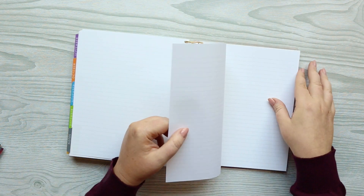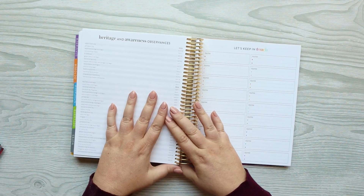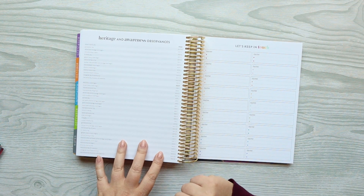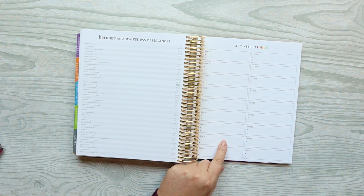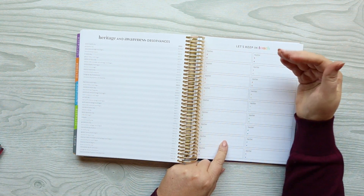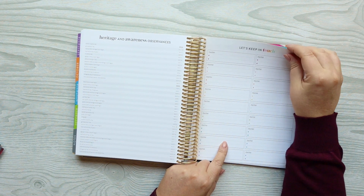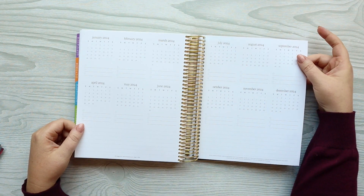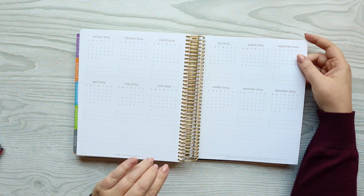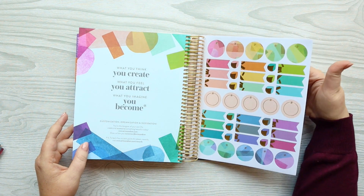There are nine pages of notes. Then you get the heritage and awareness observances with different important dates, which is really nice. You have a 'Let's Keep in Touch' page — I tend to cover that up and use it as a gift page, writing the person's name and a couple of gift ideas, because I'm not going to use it for contacts. You have a future planning 2024 — that is crazy to say.